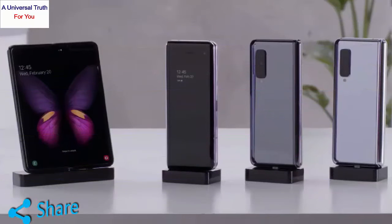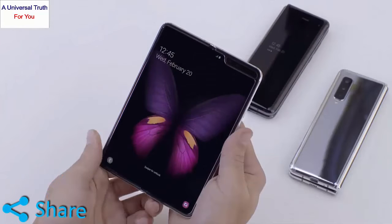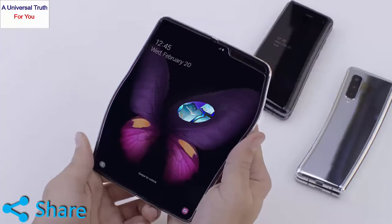The Samsung Galaxy Fold is a flagship device that comes with an amazing dual display option for the first time. The device opens like a book, which doubles the screen space, resulting in a large room for viewing.